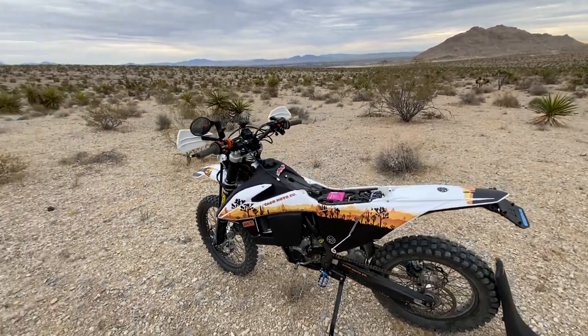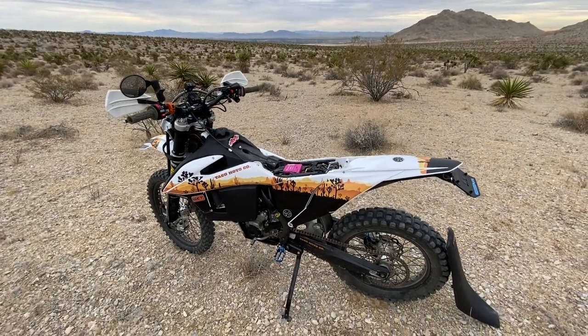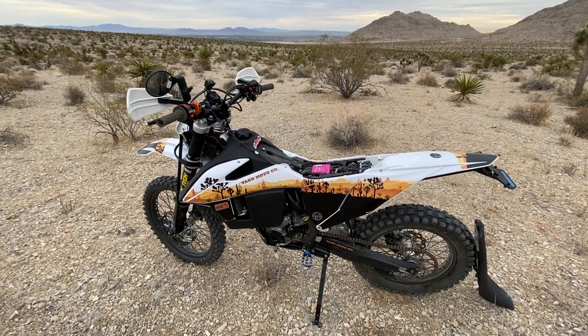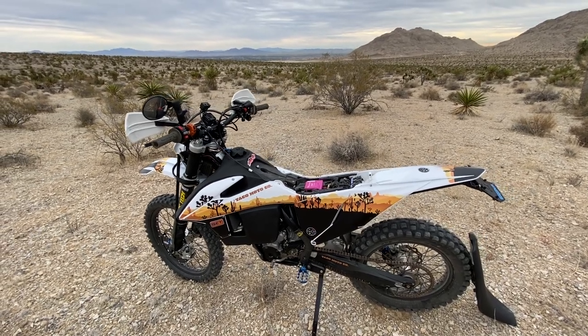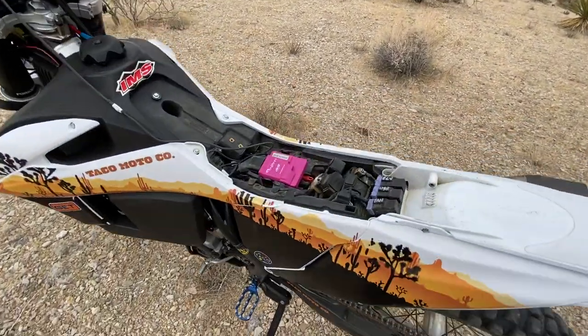Hey, what's up motor buddies - Mike here from Taco Moto Co / Baja Taco Tours. Today we're out testing the shop's 2021 350 EXCF. We're doing some map testing, map tuning, and product development on a new ECU product.